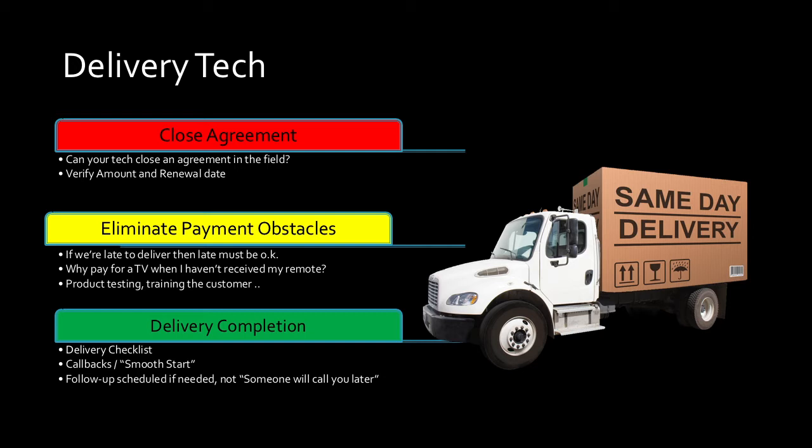Secondary responsibilities for delivery techs: once they do the agreement or if it's just a delivery ticket, are they verifying that the weekly or monthly payment amount and due date are correct? Back to the due date — you hear it every slide. Another responsibility is to eliminate payment obstacles. If a delivery tech is late to a customer's home to deliver a television, they give that customer the mindset that late is okay. If we give them a two-hour window and we're not there in two hours, then late becomes how we do business. You can't let that happen.